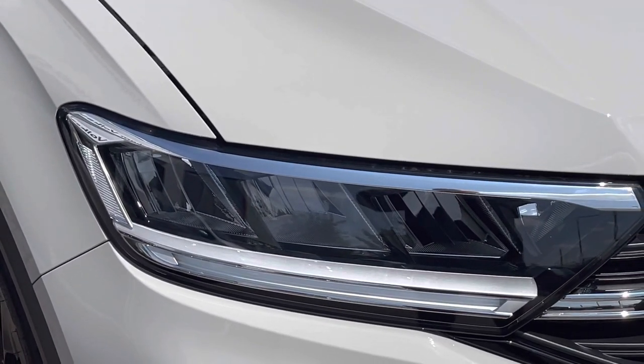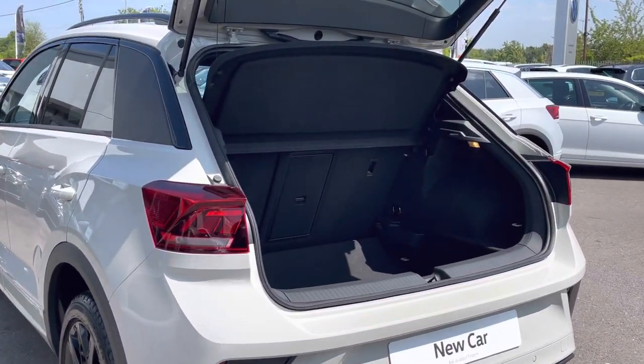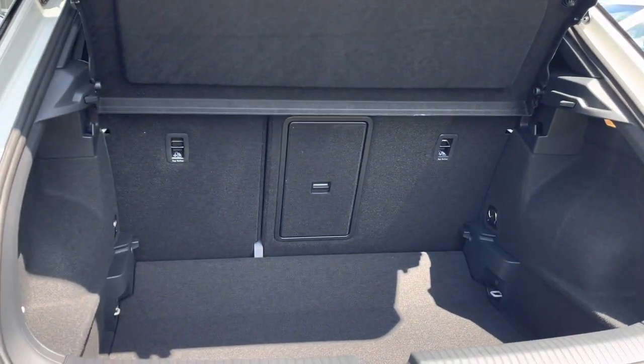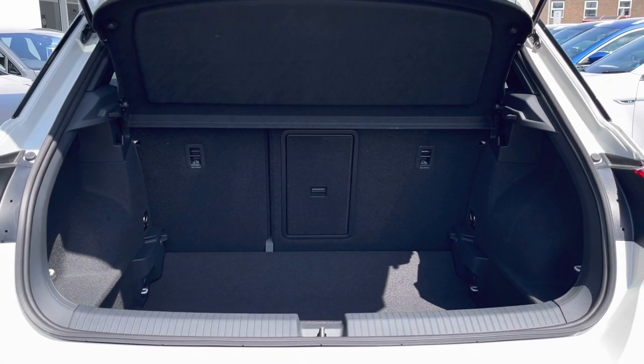We have automatic headlight control with separate LED daytime running lights. The T-Roc boasts an impressive amount of boot space with more than enough room to cater for day-to-day needs. The boot floor is variable so the height can be adjusted, and the rear seats can be easily folded to extend the capacity.